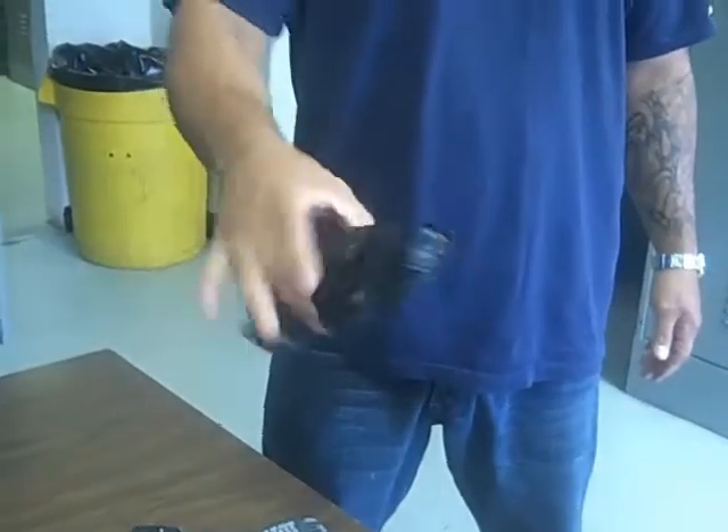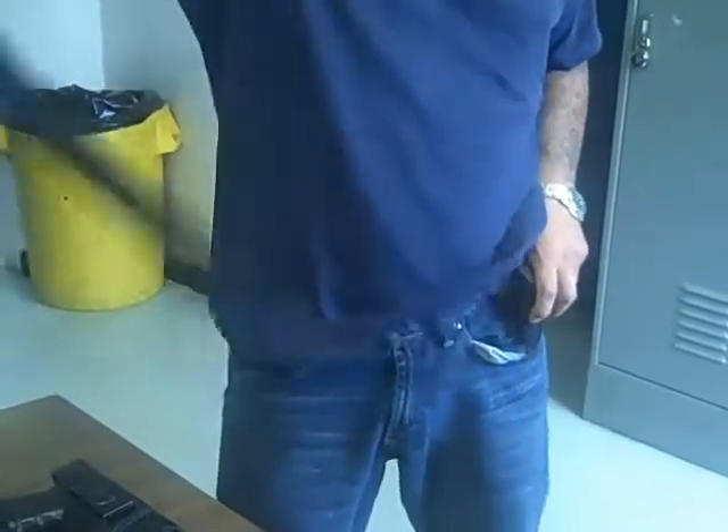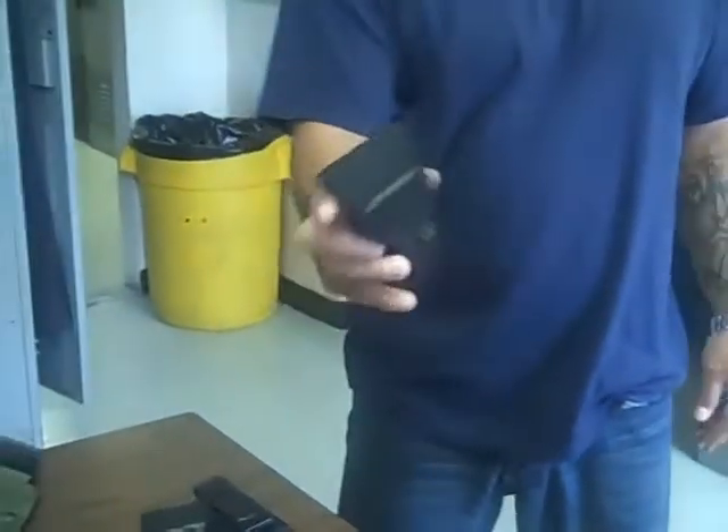Glock 26 in the same holster. And of course a belt to hold up the whole shebang.